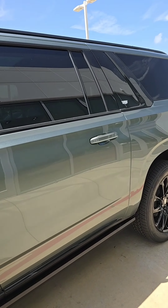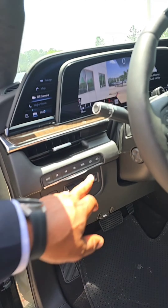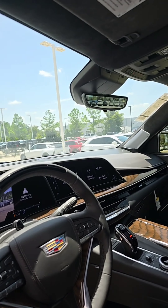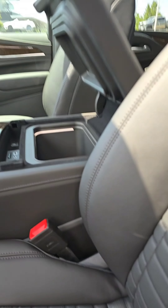It has the jet black interior. This one is equipped with night vision, the augmented reality camera, the forward-facing gauges, the heads-up display, four-wheel drive, air ride suspension, super cruise, and much, much more.